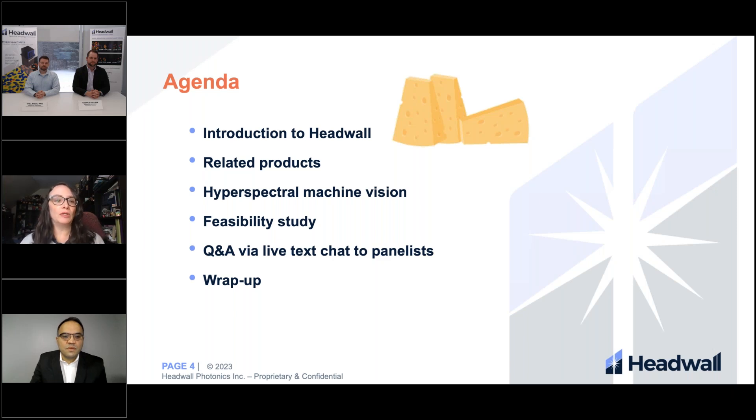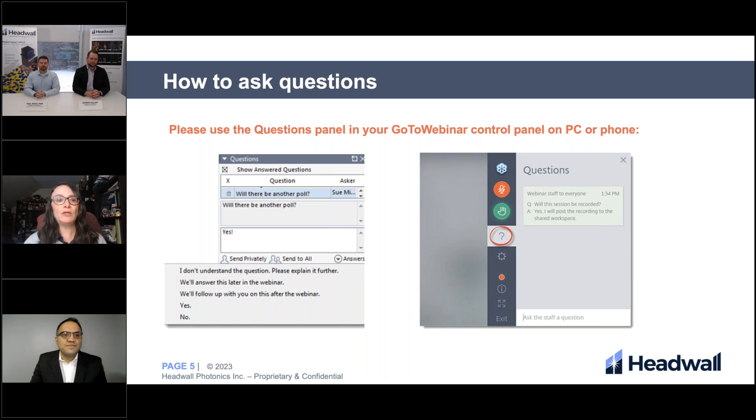Our agenda today: we're going to do an introduction, talk about our related products, hyperspectral machine vision, a feasibility study, and then Q&A via live text chat to panelists, and then we'll wrap up. You can ask questions using the questions panel in your GoToWebinar control panel on your PC or phone.